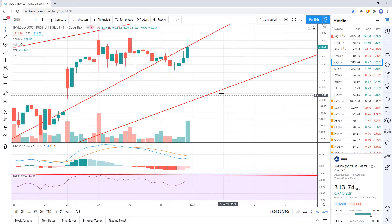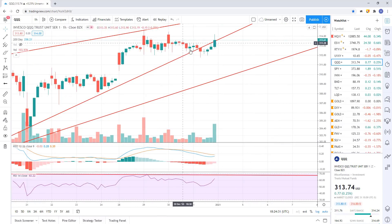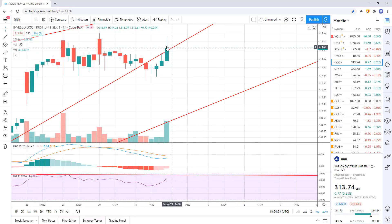Looking at the triple Qs, I've got two trend lines marked out, with this one going down here. They broke down, did a back test, and basically closed above support — so maybe a false breakdown. Next week we're going to see more consistent moves where we're likely to see either market consensus on buying or market consensus on selling.